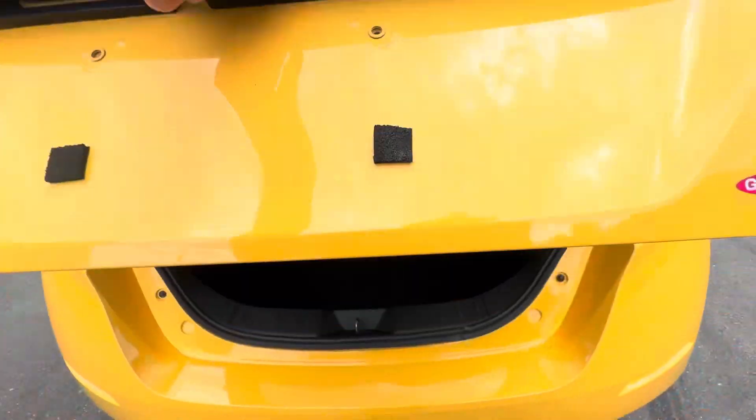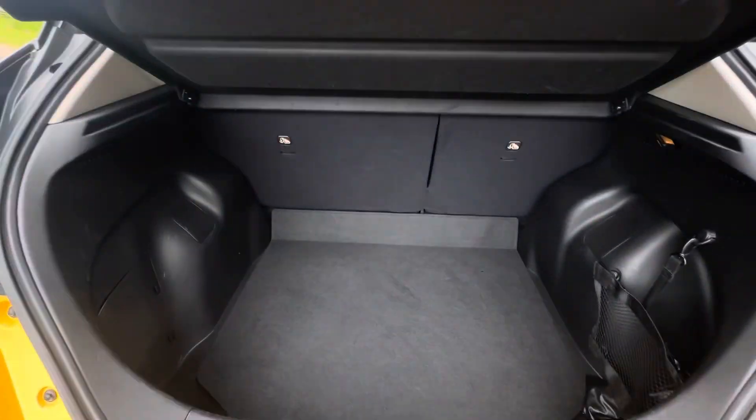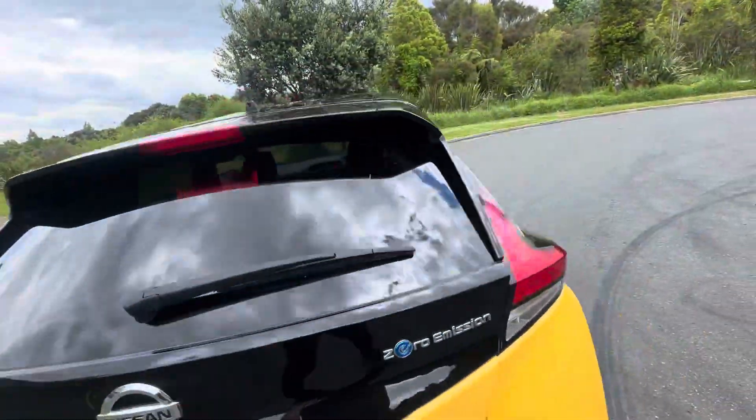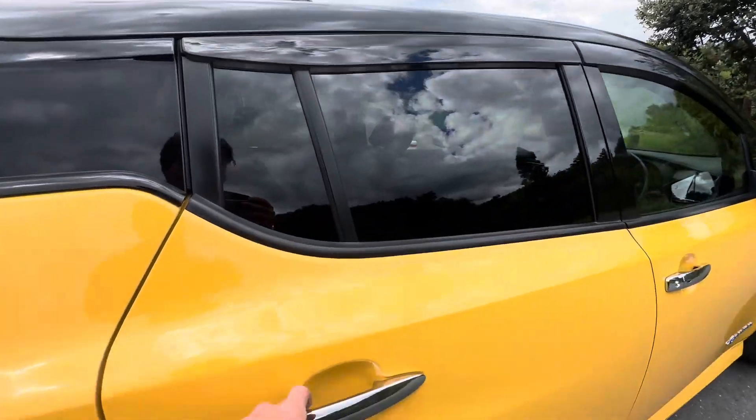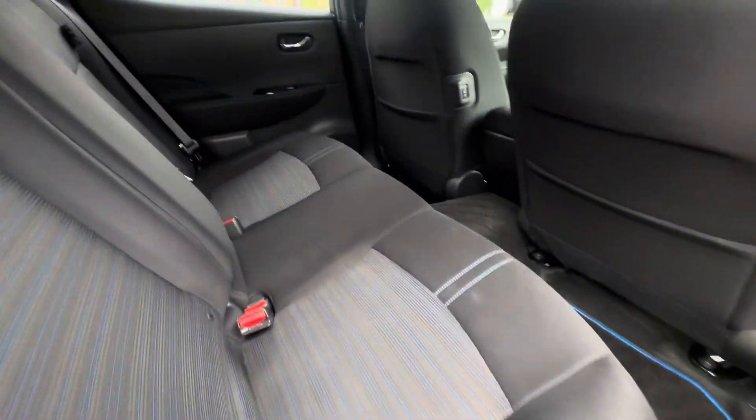Jumping in here on the boot, we have a very good sized boot as well as a parcel tray in this one — very rare to have those. And on the back we've got a very nice black and blue interior.